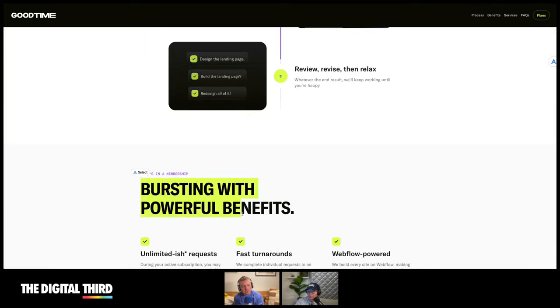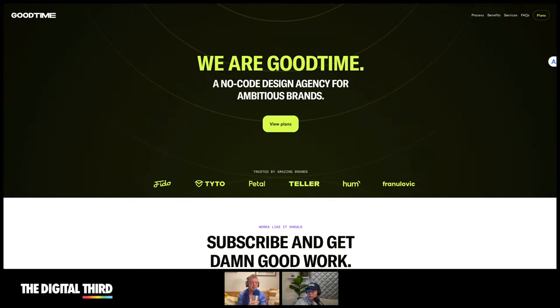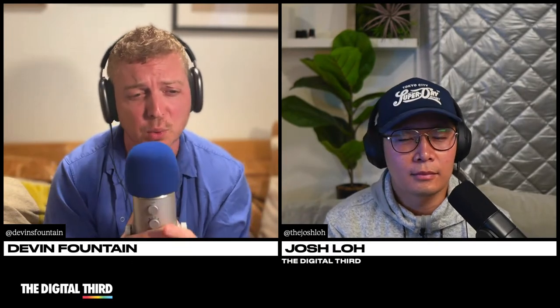I tend to get more clients doing freelance. A lot of the issues with design-as-a-subscription service is that it's a lot of production work. If production work is for you, that's great — it pays well, but it's kind of boring. There's no real time to think about it, just get this thing done.